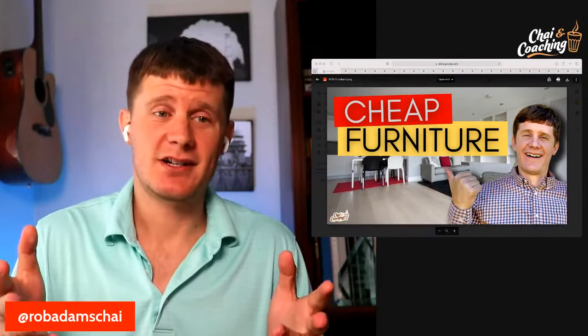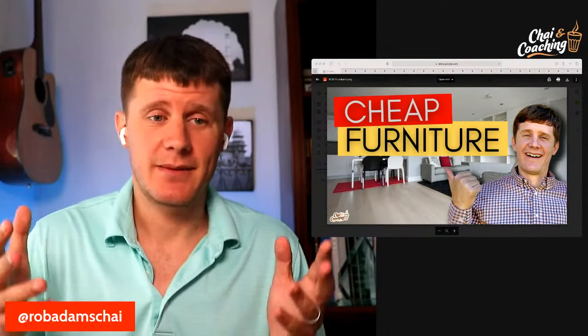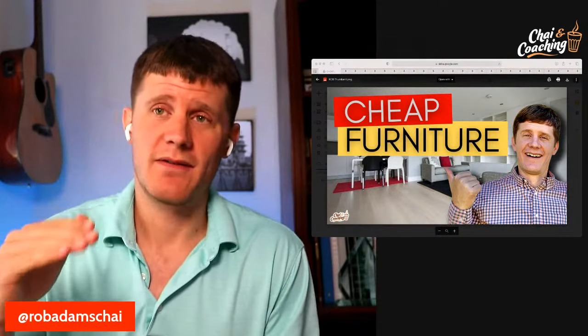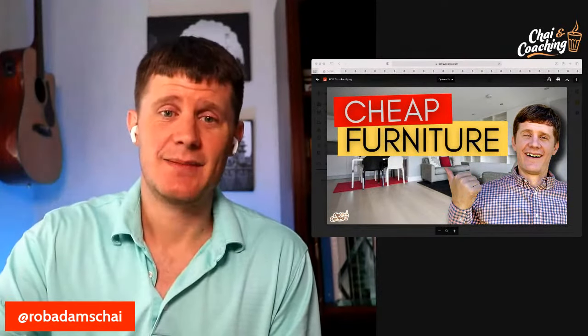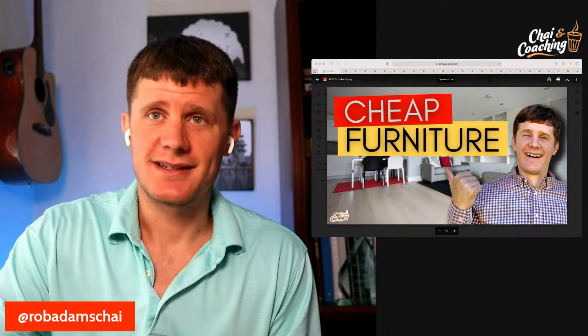At the very end, I'm also going to share some ways to get free furniture, so stay tuned to the end. We're going to walk through 25 items that you guys need to set up your homes and apartments here in America. So let's dive in.